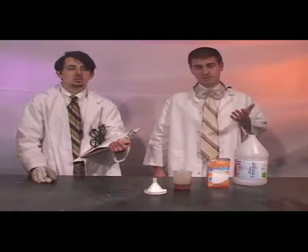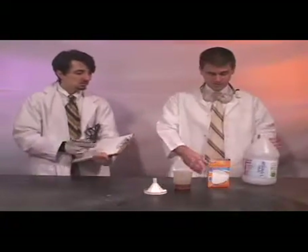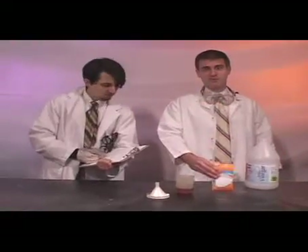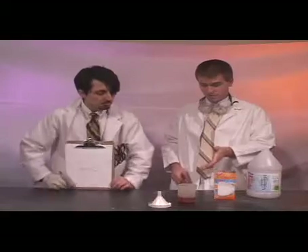Today we'll be showing you how to make a simple homemade volcano using simple vinegar with baking soda, both of these found at home. We're going to pour the vinegar into the baking soda and it's going to release carbon dioxide. The vinegar, which is an acid, will neutralize the baking soda, which is a base, creating carbon dioxide bubbles looking like an eruption.